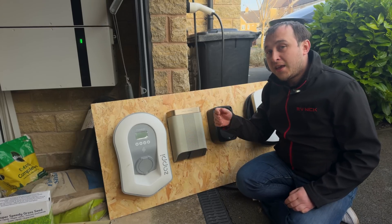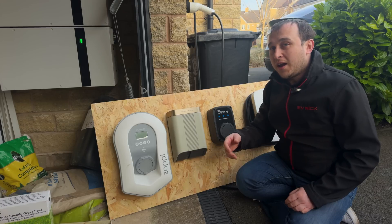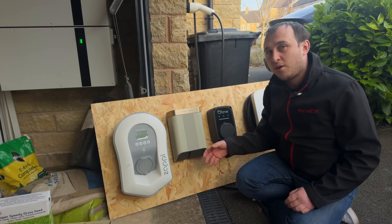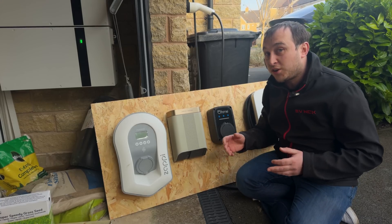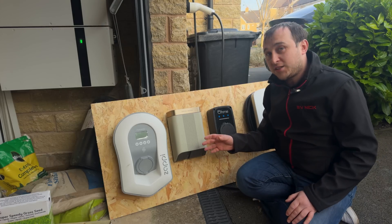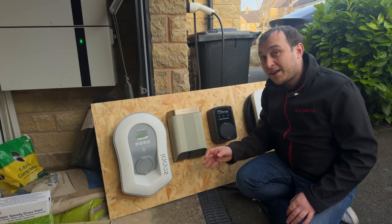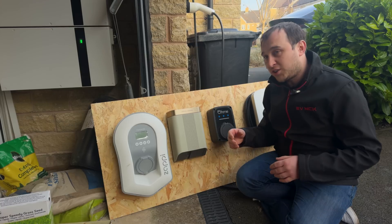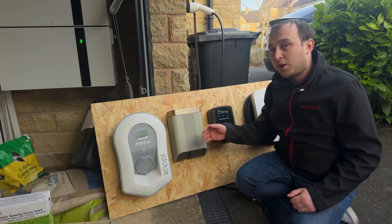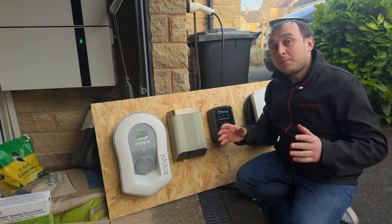If you've already got an existing charger, the chances are it won't be able to do vehicle-to-grid or vehicle-to-home. Some manufacturers are claiming their chargers will be vehicle-to-grid ready, but without knowing what each manufacturer will do, I don't think anyone can truly claim that. Another issue is that some cars will only be able to do vehicle-to-grid with certain brands of EV chargers — specifically the charge partner that the car company is partnered with. This seems like an absolute mess.